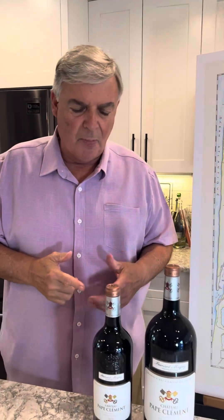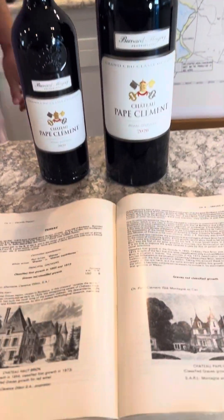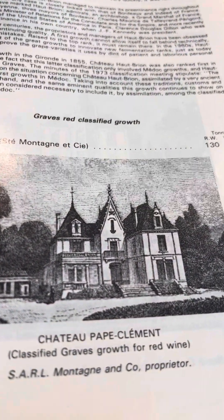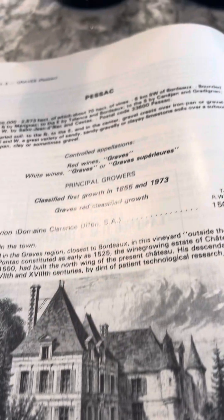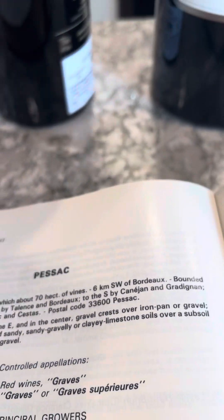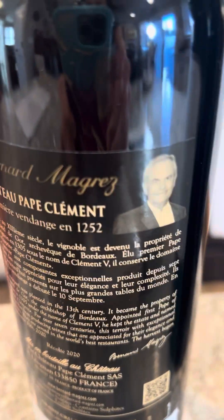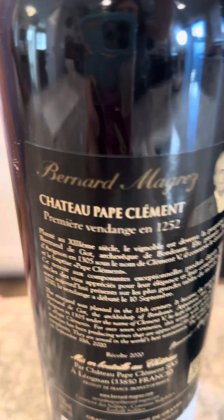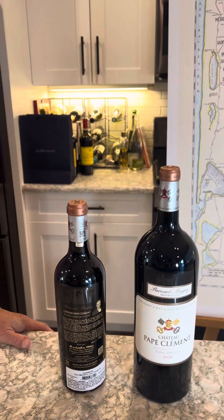Let's talk about this property because it's a very fascinating one. This is Foray's book and you can actually see that the next-door neighbor is Château Haut-Brion to Pape Clément. Let's also talk about Bernard Magrez, the owner of this vineyard. I had a chance to first meet Bernard about 30 years ago when he owned a company called William Pitters, which was a large négociant company in wine and spirits.